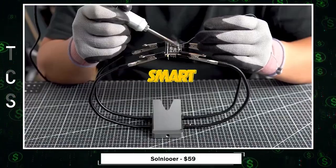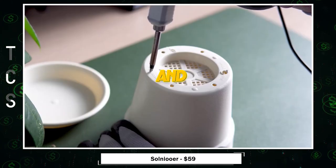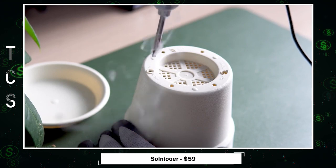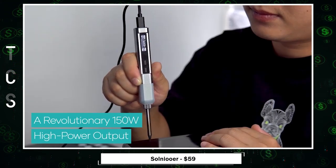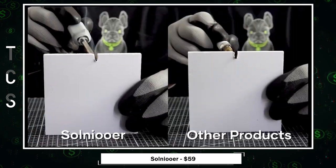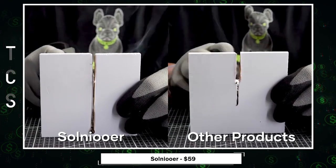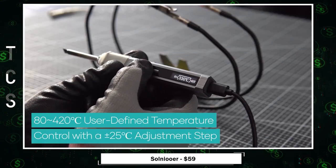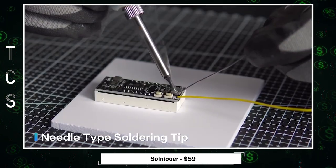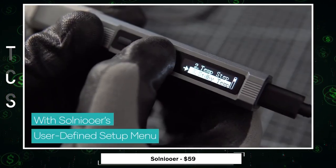Solnayur — the revolutionary smart soldering iron with a digital OLED display. Designed for professionals and enthusiasts, it packs a powerful punch with its 150 watts output, heating up rapidly in just 15 seconds for efficient soldering. Its USB compatibility ensures easy charging with various adapters, offering exceptional versatility. Solnayur goes beyond a soldering iron, providing replaceable tips, portability, automatic sleep, and precise temperature control.